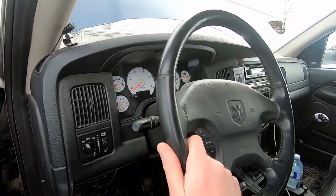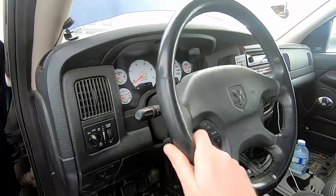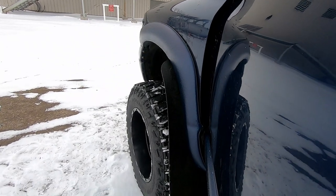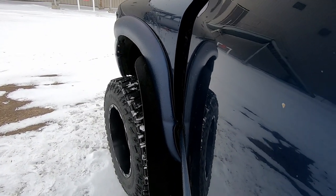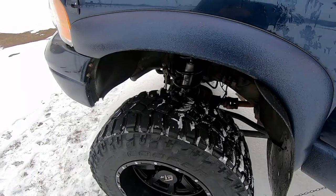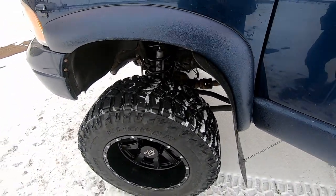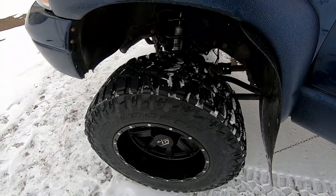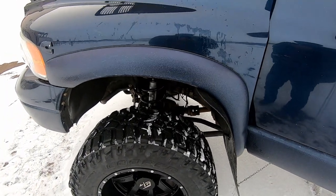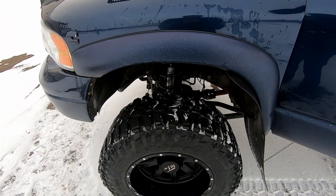Another thing you can do to check the front end is see how much steering travel or steering lash you have. See how much I can turn my steering wheel — I'm turning it and I'm not getting any actual movement out of my tires. That's because my steering box is quite worn out, so I've got a lot of steering play. It could also be tie rod ends or other stuff. So if the steering isn't tight, that's more info pointing toward front end parts or a worn-out steering box.